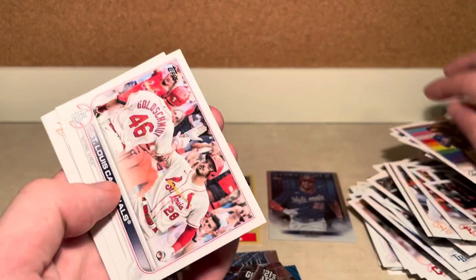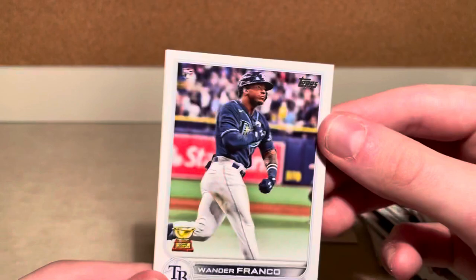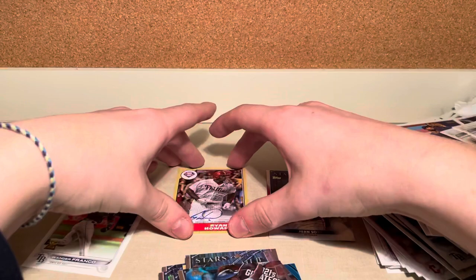Here's the guy we're after — Wander Franco, great card. And a Ryan Howard on-card auto. Some great pulls. Thanks for watching guys, we'll see you next time.